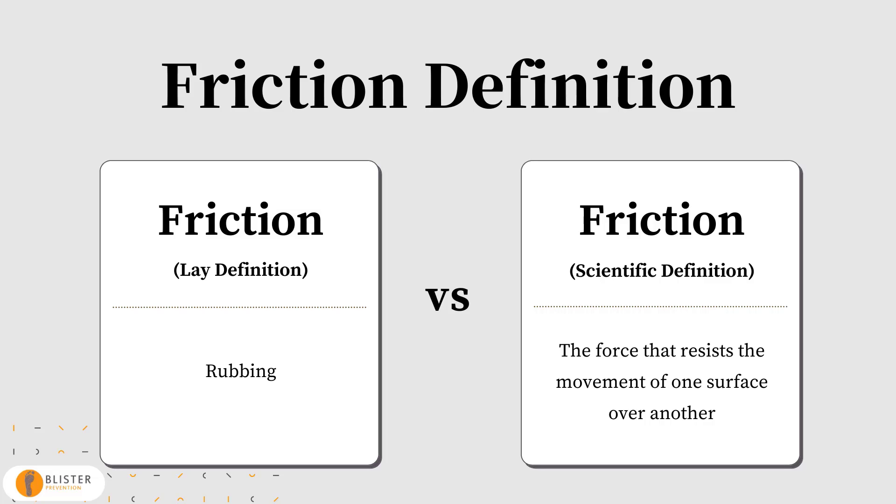In layman's terms, friction means rubbing. But the more scientific definition is it means the force that resists the movement of one surface over another. So on the one hand it means rubbing, and on the other hand it means the resistance to rubbing. Can you see they don't mean the same thing? In fact, they're opposite. The problem is, it's the rubbing definition that most of us see in our mind's eye when we think of blisters. However, it's the second definition of friction that we should be thinking of — the resistance to rubbing. You don't need anything to rub across the skin for blisters to form.